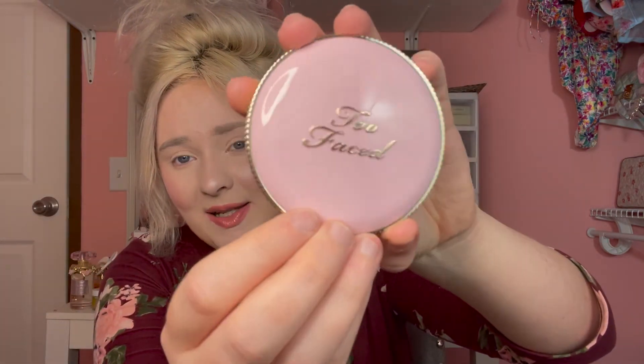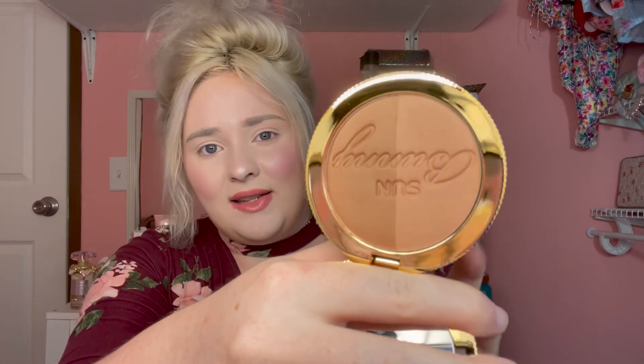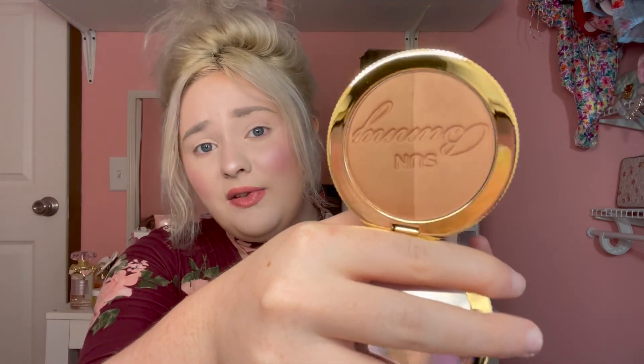If you watched my previous haul video, I shared that I found the Chocolate Soleil bronzer from Too Faced at Marshalls for $14.99. I went back to Marshalls and also found Sun Bunny. It's the exact same packaging — if you're going to find these bronzers at Marshalls, make sure you look at the name on the box because they all look the same packaging-wise. I've tried Sun Bunny before and really liked it. For the price, you can't beat it.